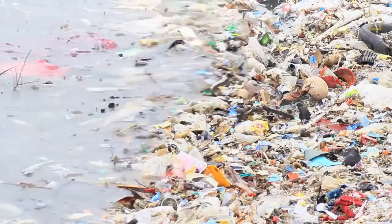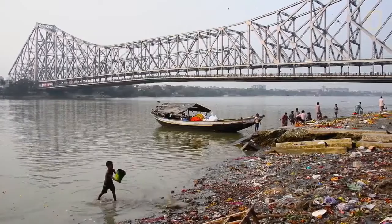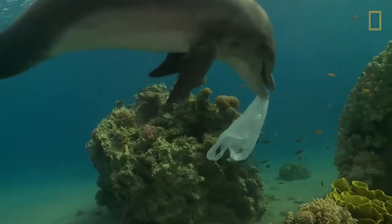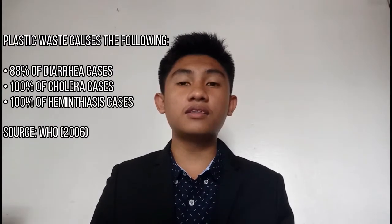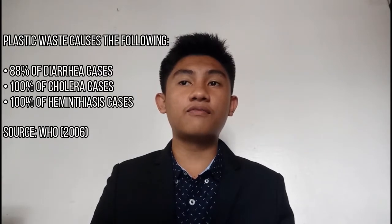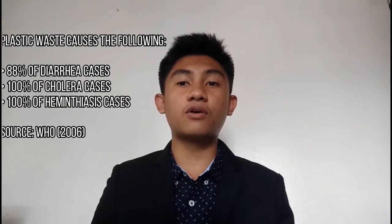In addition to this, plastics bring upon detrimental effects onto the environment and wildlife, such as the contamination of wide ranges of freshwater and water habitats with small polymer fragments, as plastic waste also contributes about 88% in diarrhea-related cases, 100% for cholera, and 100% for hematiasis, according to the World Health Organization in 2006.